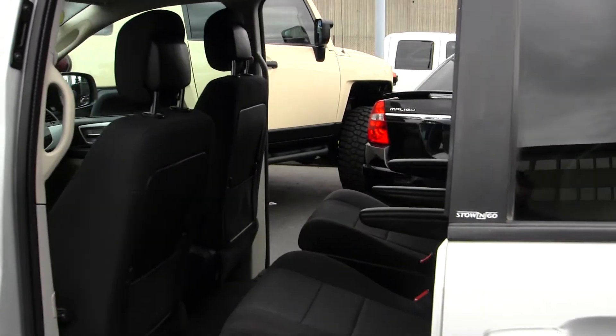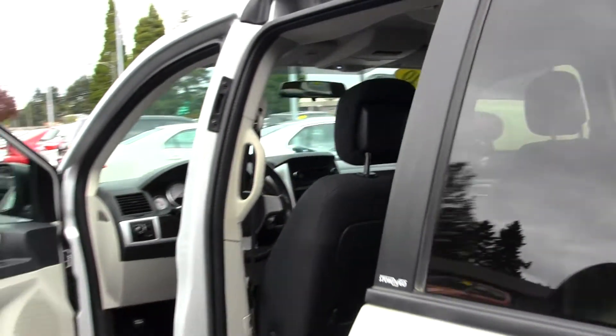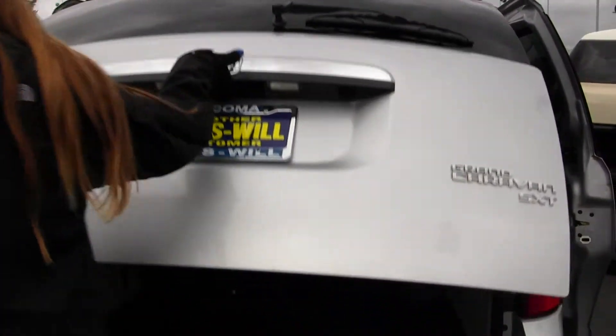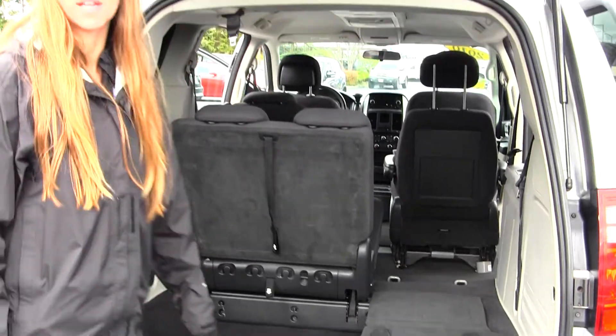You have two seats here in the back and you have third row seating for three additional passengers. You also have an entertainment system back there. Lots of space here in your cargo area. As you can see, your third row easily folds into the ground there for extra cargo space.